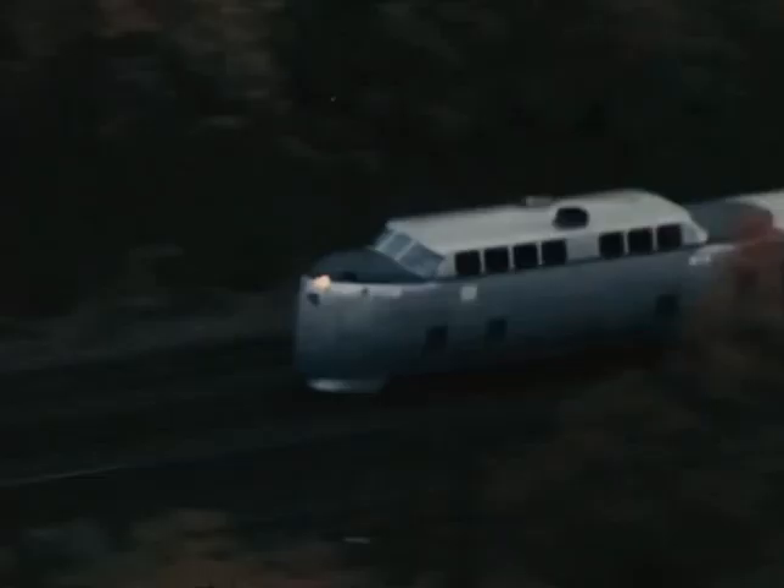This is the United Aircraft Turbotrain, a new dimension in travel, born of the space age, based on the technology of flight, capable of speeds greater than 170 miles per hour.